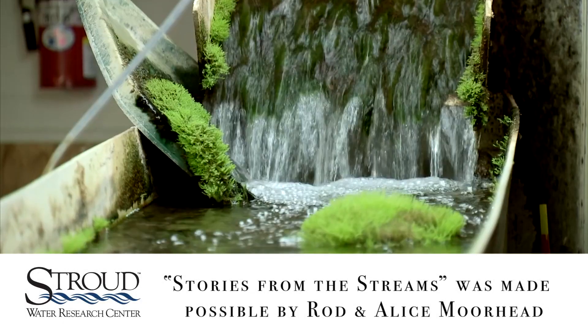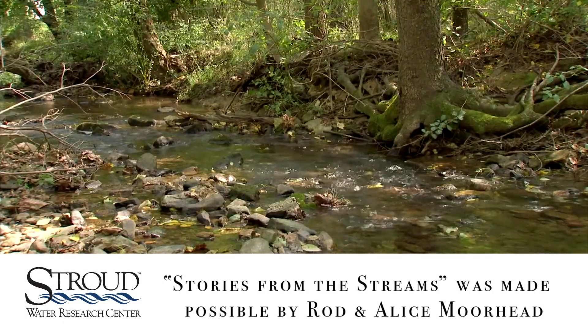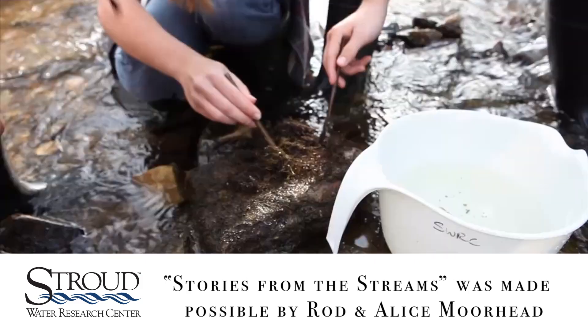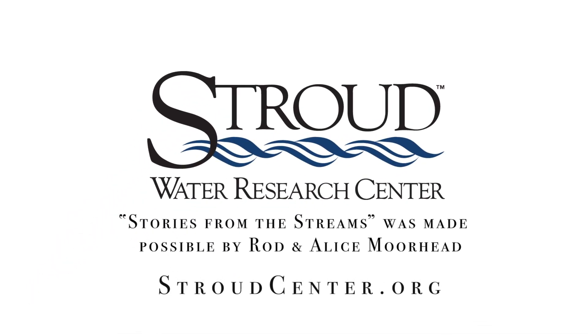Since 1967, Stroud Water Research Center has focused on one thing: freshwater, by advancing knowledge and stewardship of freshwater systems through global research, education, and watershed restoration.